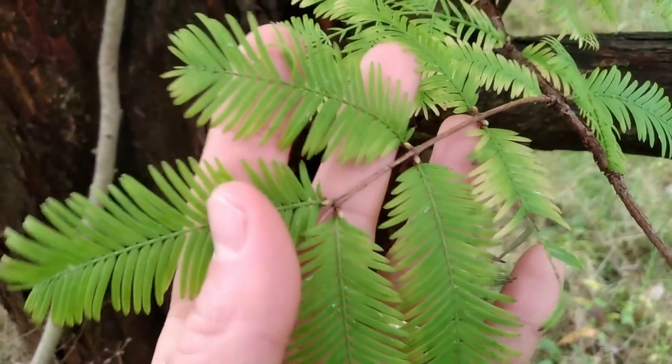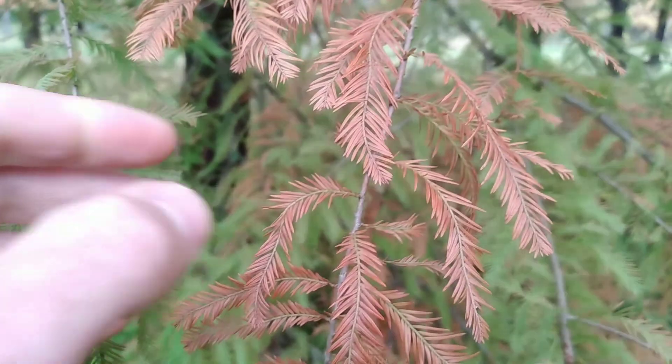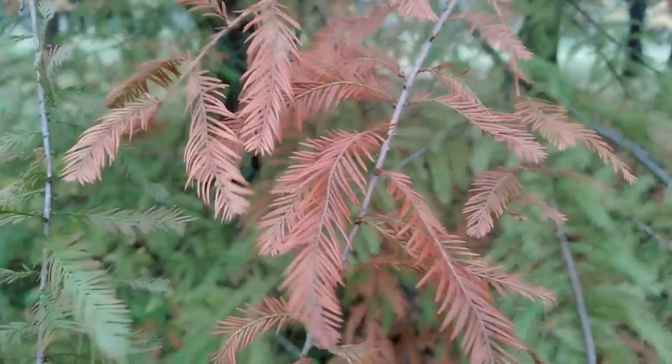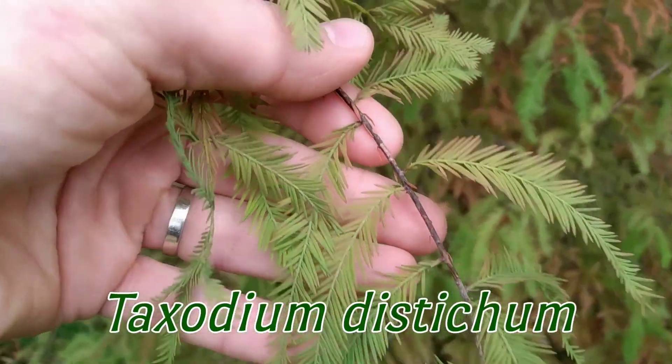The look-alike is dawn redwood, Metasequoia glyptostroboides. So the search continues. This conifer is reacting to fall — let's check for that alternate growth pattern. And we've got one: a bald cypress, Taxodium distichum.